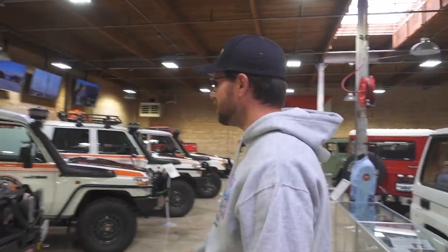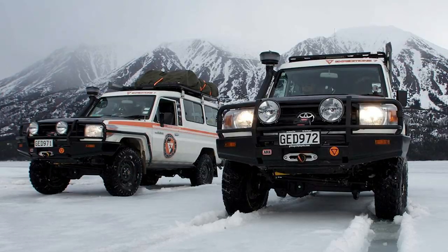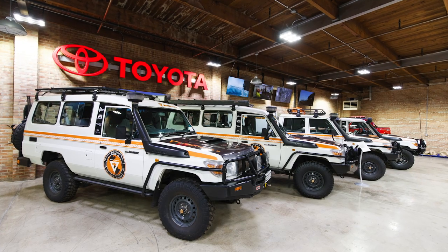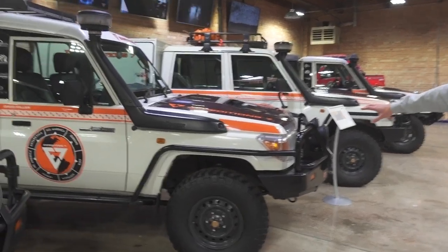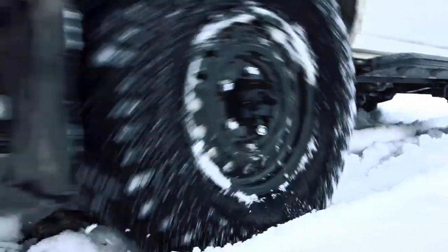Back here we've got Expedition Seven. Expedition Seven was a group started by the museum's founder, Greg Miller. The goal was to travel all seven continents by four-by-four vehicle — obviously Land Cruiser. These vehicles, roughly between 2012 and 2014, traveled all seven continents. This one in particular is called Fernway, and it was the first four-by-four vehicle in the world to travel all seven continents, including Antarctica. A lot of MaxTrax, a lot of tires, a lot of gear.